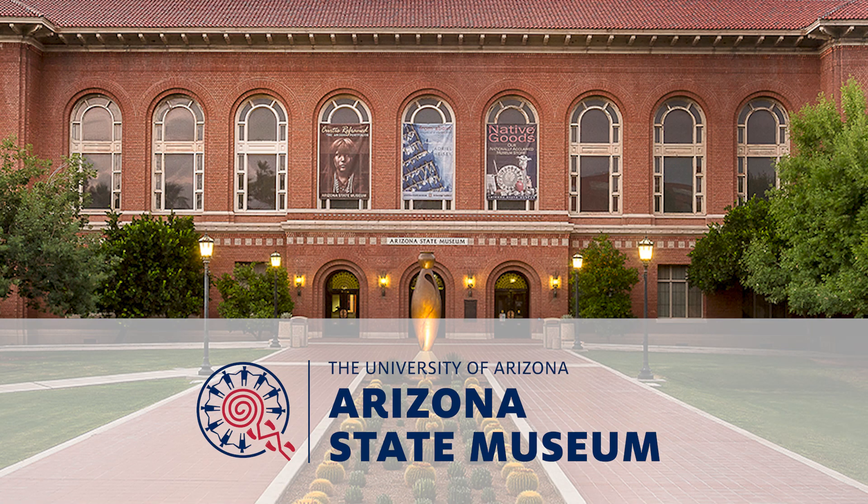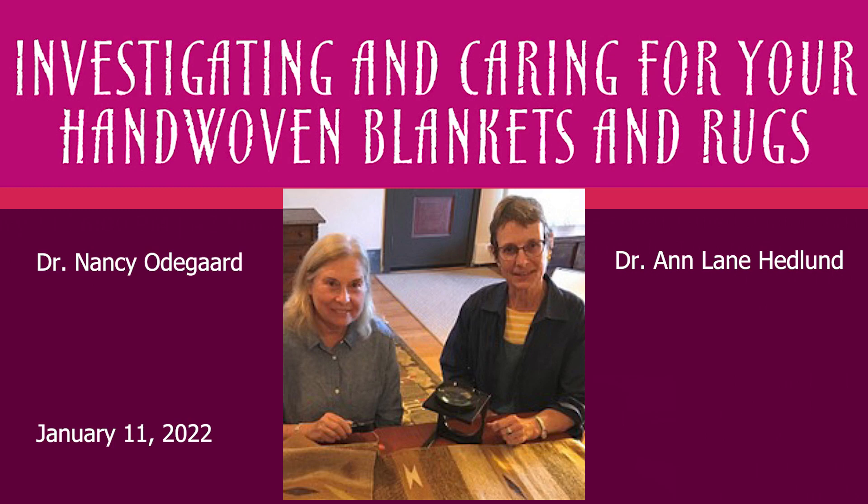I want to welcome everyone to Arizona State Museum's Zoomed Wrapped in Color Talk Series. I'm Lisa Falk, Head of Community Engagement for the Museum, and I serve as your host for this evening.